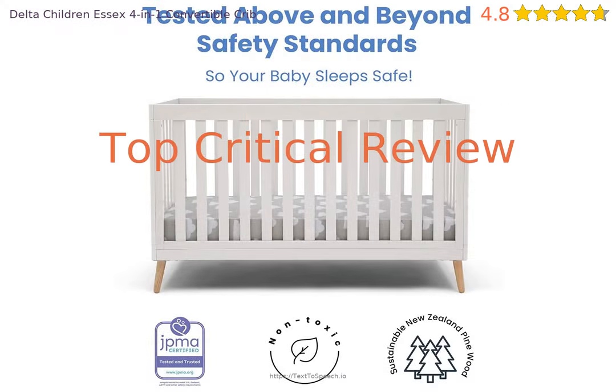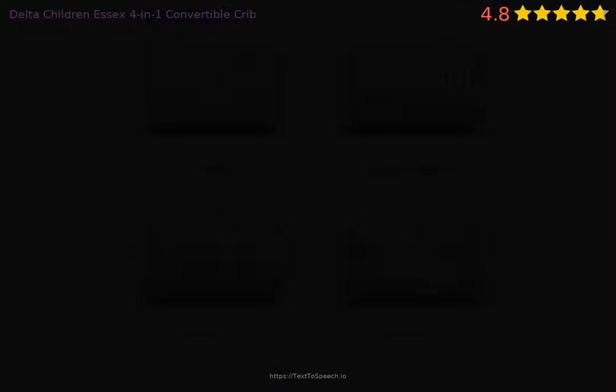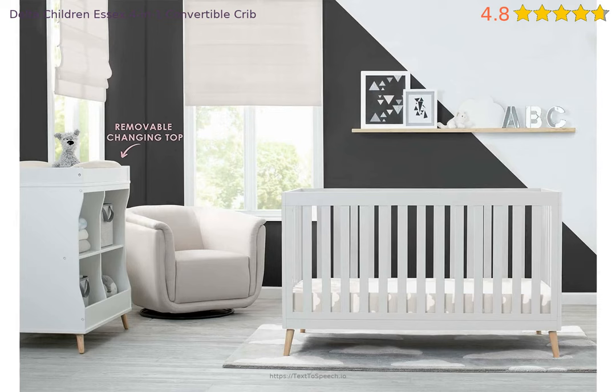Is there anything the product needs to be improved on? Let's take a look at a critical review, titled 'Definitely read the description.' Seriously upset that in the pictures it shows the toddler bed railing and it says 4-in-1, but it does not come with the toddler bed railing. That was the whole reason I bought this crib. But nope, you have to spend an extra $69 plus dollars for the railing.